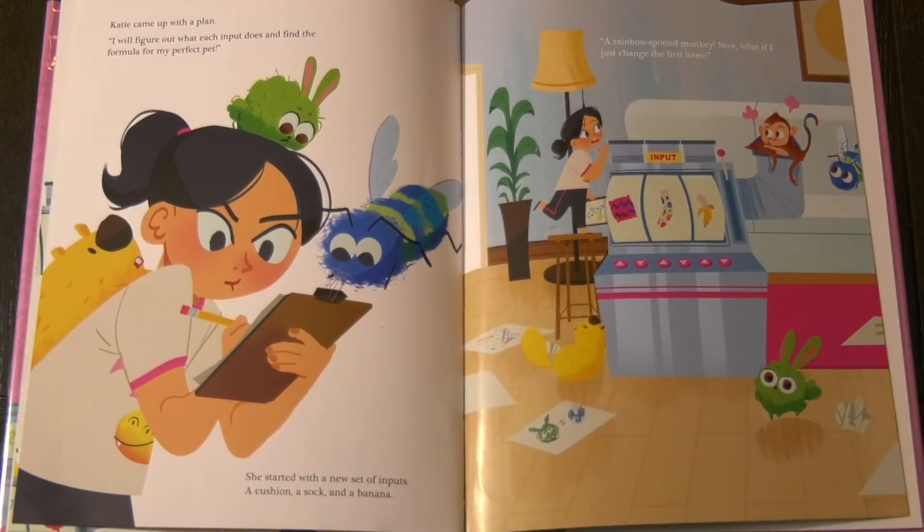Katie came up with a plan. I will figure out what each input does and find the formula for my perfect pet. She started with a new set of inputs: a cushion, a sock, and a banana. A rainbow-spotted monkey!